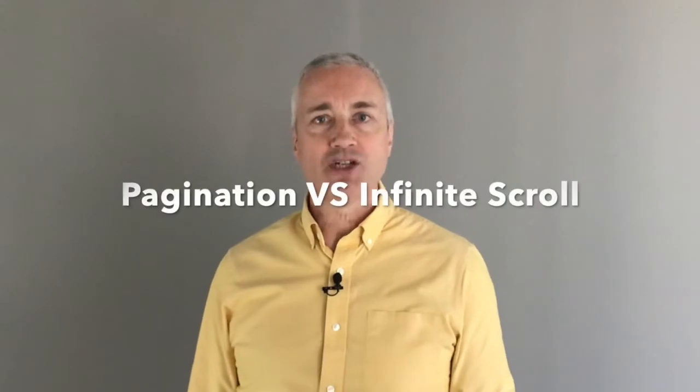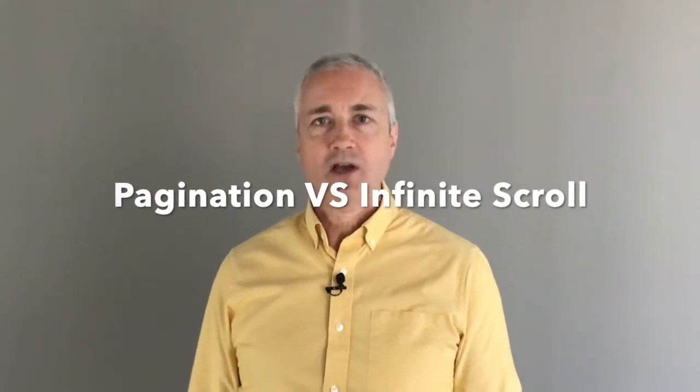Welcome to this one minute breakdown. Today we're going to review pagination versus infinite scrolling. Both will get you to more content, but which is the better solution?